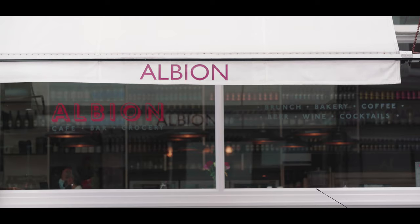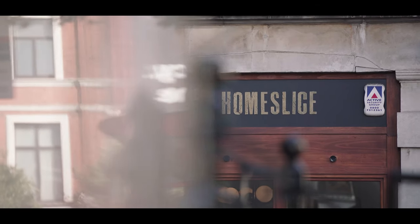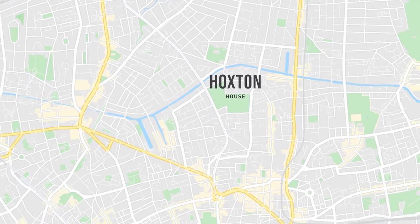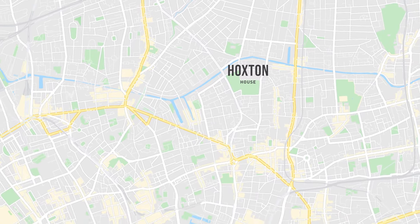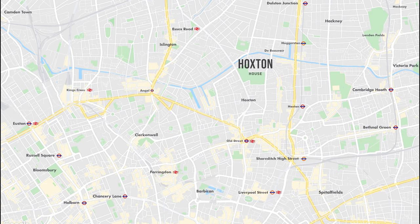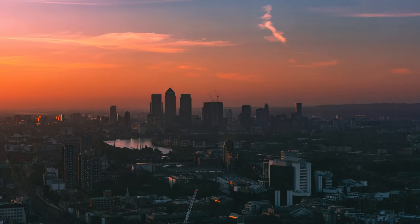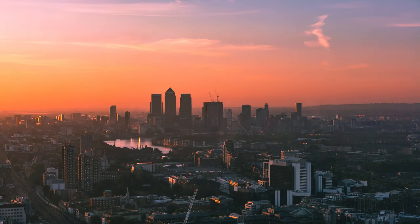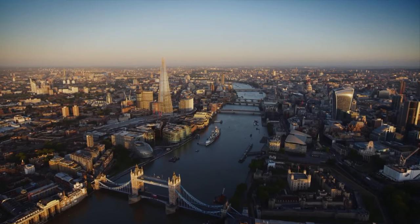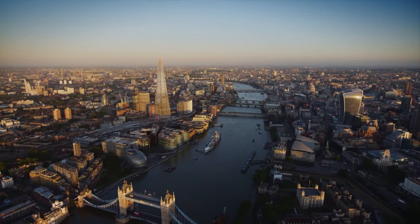Right here and now, you will find world-class restaurants and many bohemian nights out. With Hoxton House just a short walk from Old Street, Hoxton, Haggerston and Essex Road stations, you'll have one of the world's most exciting cities on your doorstep. London's superb transport system places the fullness of the city within easy reach.